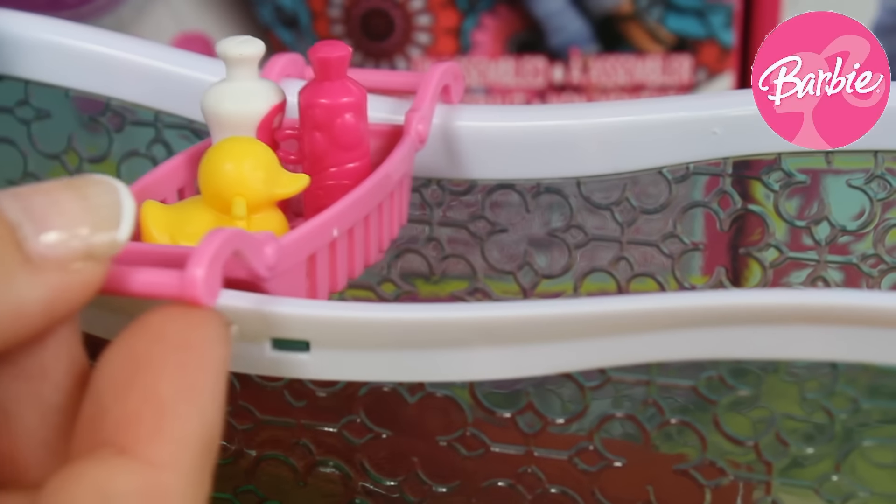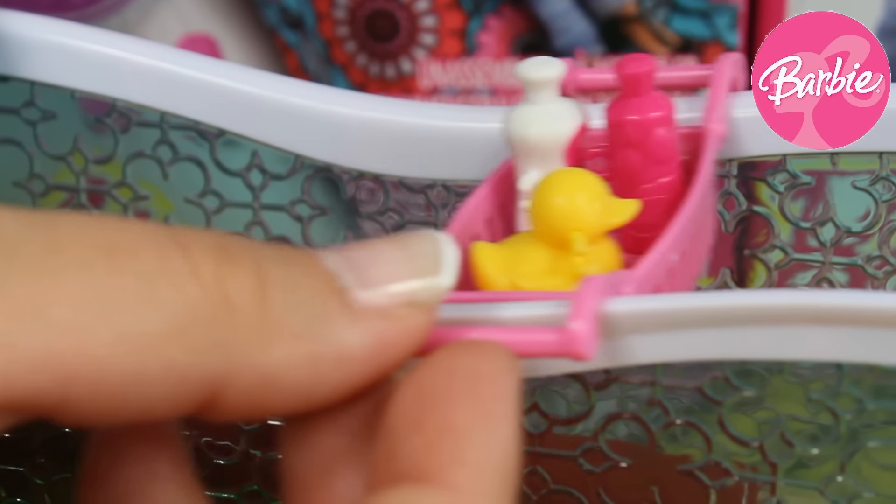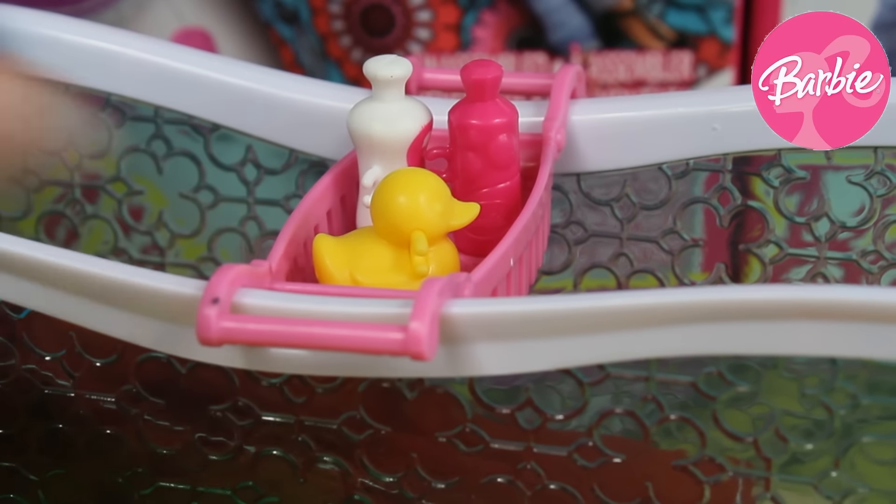After preparing all those things she can put them on her bath and thanks to that she can use them anytime that she wants to.